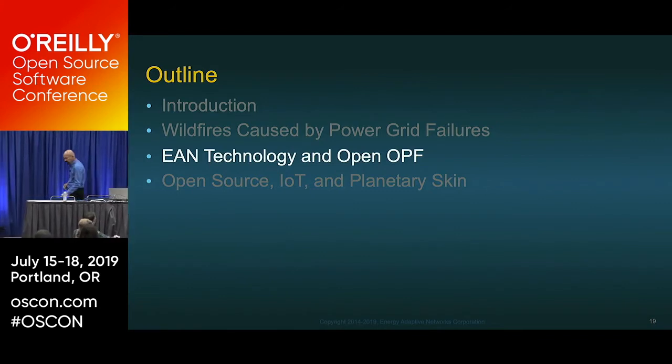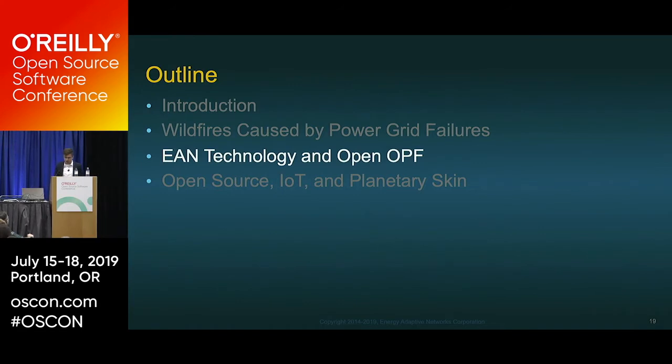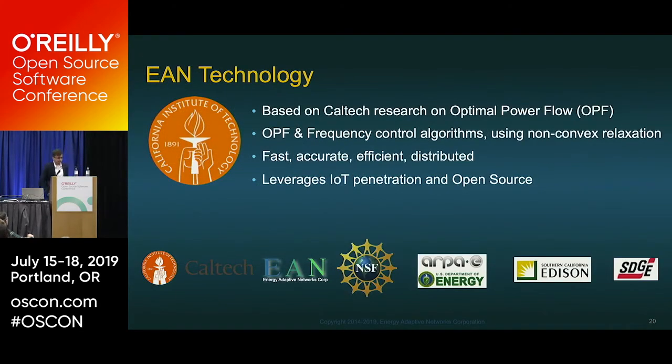Because of the issues with the current power grid and reverse power flows, we have not just an opportunity but a duty to solve this through technology. The EAN technology, developed with Caltech, is based on research into the optimal power flow (OPF) algorithm using non-convex relaxation. This allows a fast, accurate, and efficient technology for detecting high fluctuations from DERs in real time. It also lets us leverage IoT and open source — which is what brings us here today.